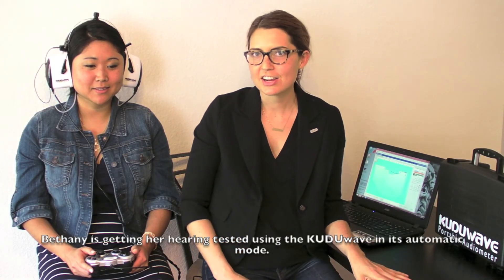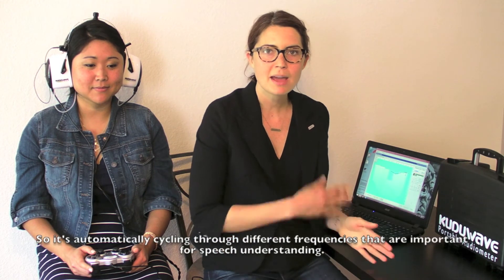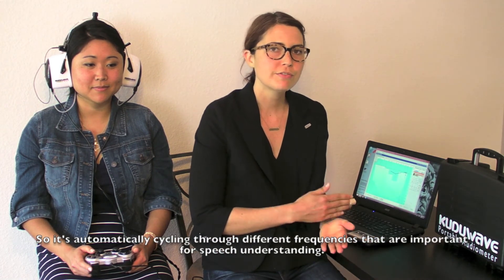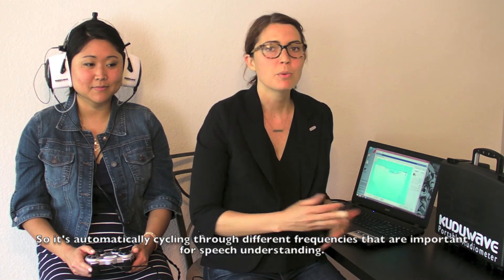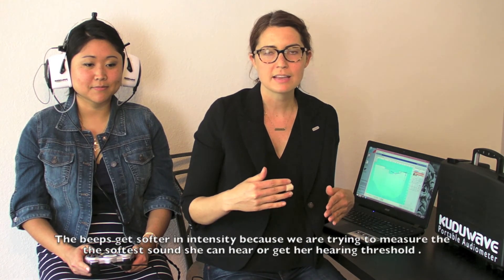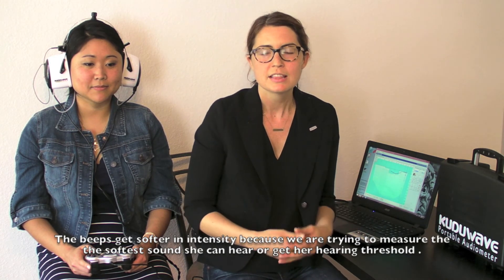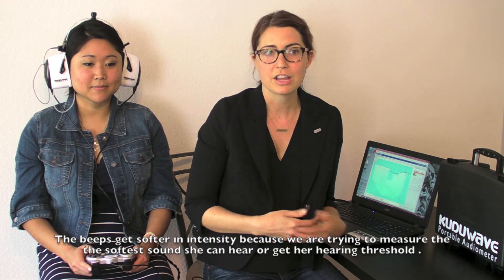Bethany is getting her hearing tested using the Kudu Wave in its automatic mode, so it's automatically cycling through different frequencies that are important for speech understanding. She's pressing the button each time she hears a beep, and the beeps get softer in intensity because we're trying to measure the softest sound that she can hear, or get her hearing threshold.